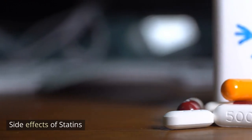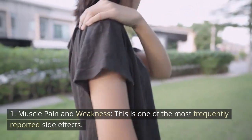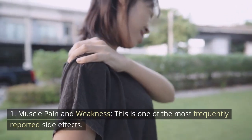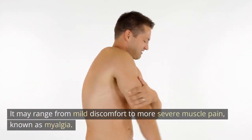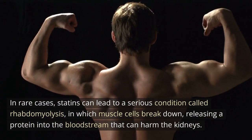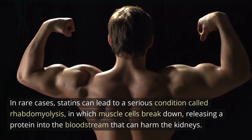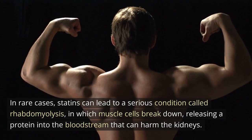Side effects of statins. 1. Muscle pain and weakness: This is one of the most frequently reported side effects. It may range from mild discomfort to more severe muscle pain, known as myalgia. In rare cases, statins can lead to a serious condition called rhabdomyolysis, in which muscle cells break down, releasing a protein into the bloodstream that can harm the kidneys.